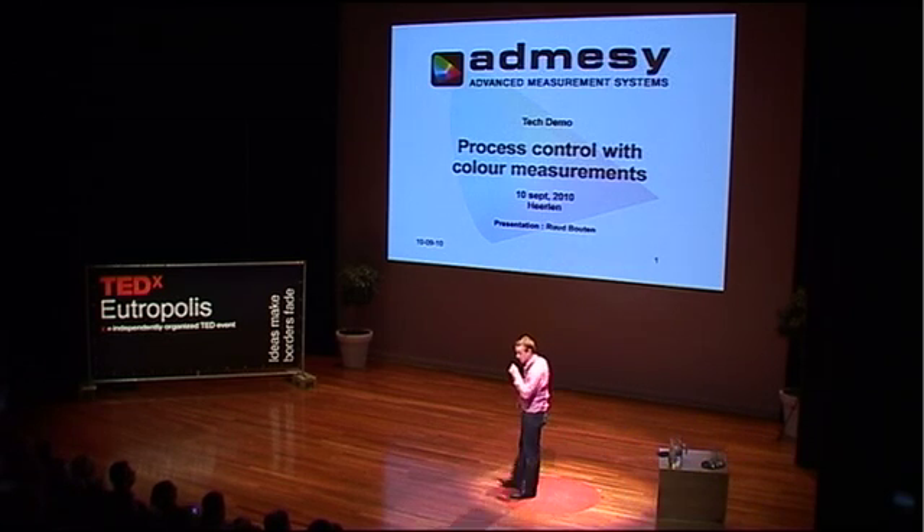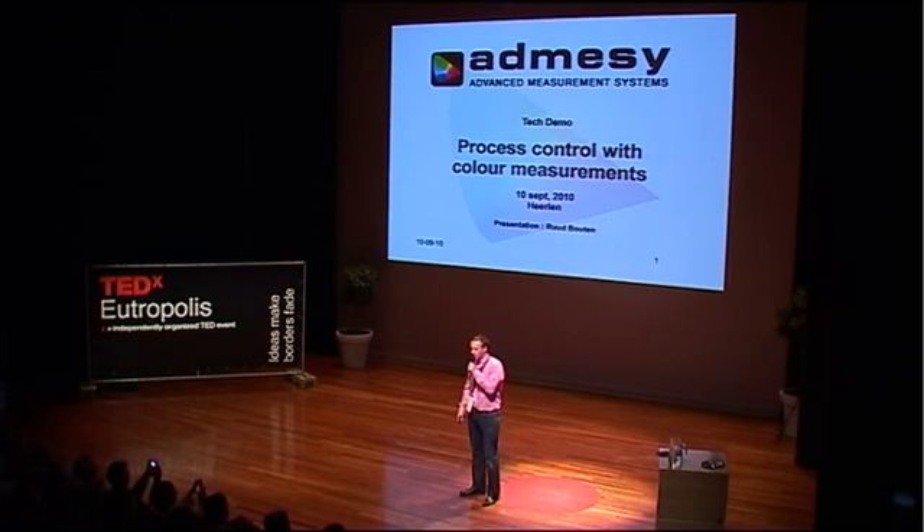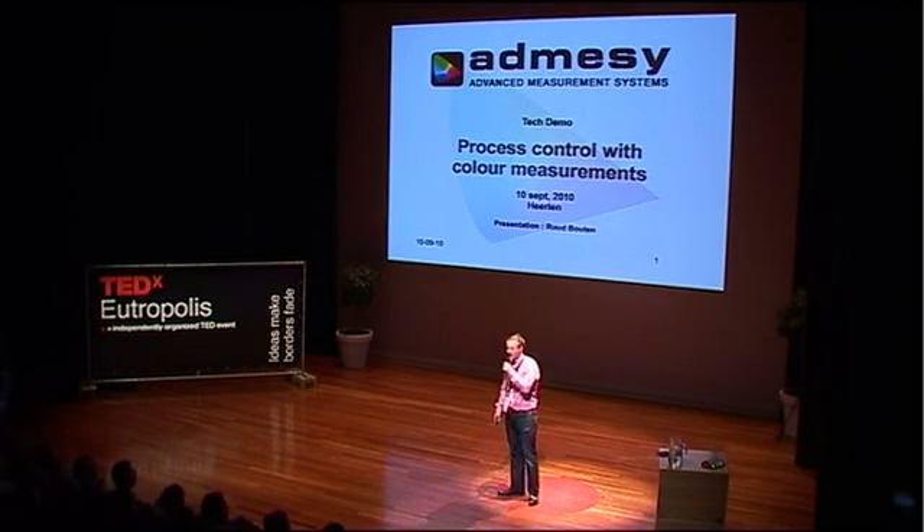Hello everybody, my name is Ruud. Several years ago I started a company with some other people and we decided to start designing color measurement equipment. Color measurement equipment probably you already can imagine what it does — it measures colors of all kinds of sorts of objects. Now I want to show you an example of how color measurement equipment can make the world a little bit of a better place, especially with respect to sustainable energy.